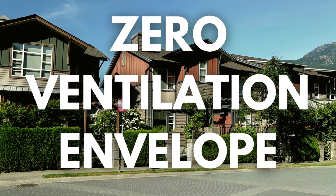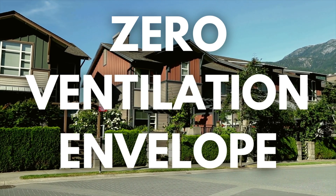Number four: zero ventilation envelope. In a wildfire situation, a traditional home has a venting system that actually pulls in fire and embers. But in this passive house, the ventilation system automatically shuts down, preventing any embers from even coming close to getting inside.